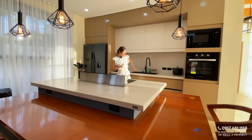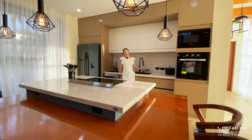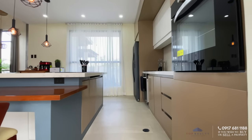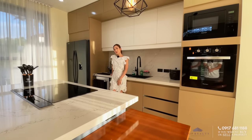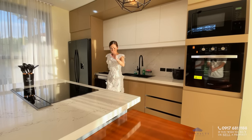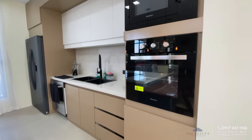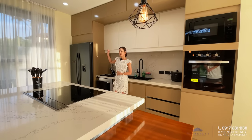Right behind are more counter spaces with your Cambria quartz and your sink. You also have storage underneath your island counter with soft-close drawers and cabinets. All appliances, including your cooktop, are from Fusion — high-end brands. And over to this side is your double refrigerator.